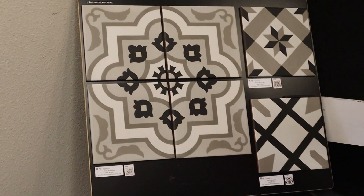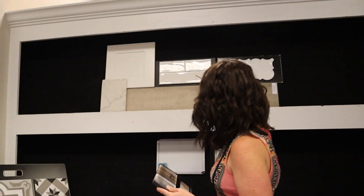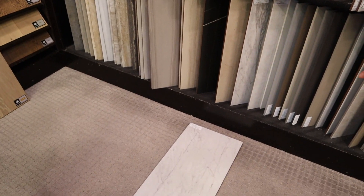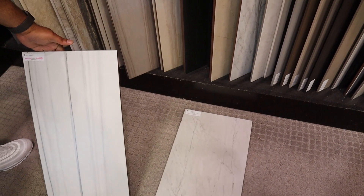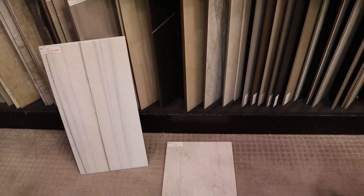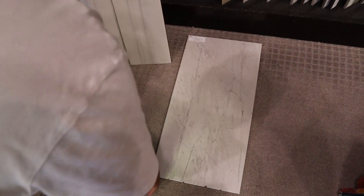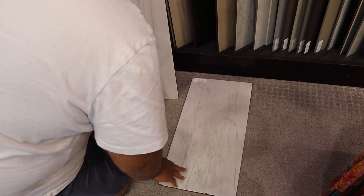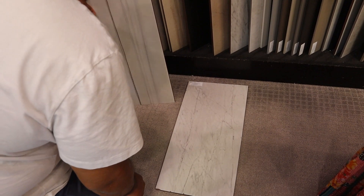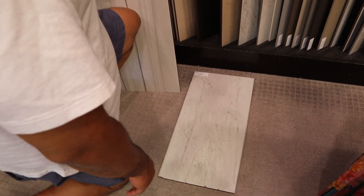They've officially made the choice to do the subway tile — that's confirmed in their packet. That subway tile goes in the kitchen, behind the tub, and in the shower throughout the whole master bathroom. She wants to make sure she doesn't have the same tile on the floor as behind the tub, and is considering something with a white pattern for behind the tub.